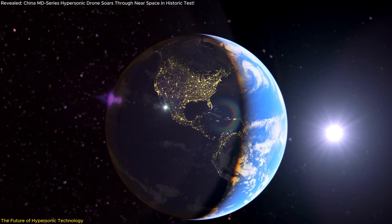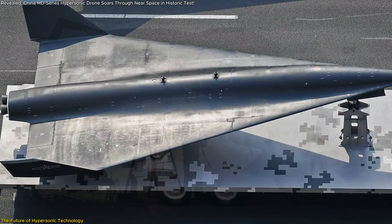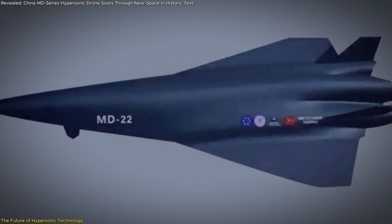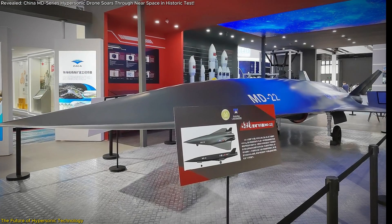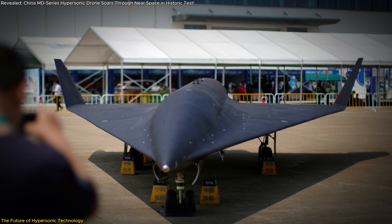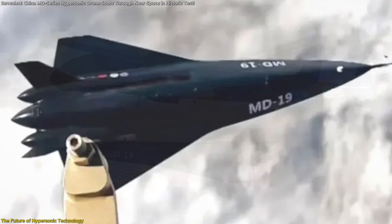Geopolitically, the rise of hypersonic technology is reshaping the balance of power. As nations invest heavily in developing these systems, the potential for an arms race becomes a significant concern. Hypersonic drones like the MD-series could serve dual purposes — from scientific research to military operations — raising questions about regulation and ethical use. International cooperation and dialogue will be essential to ensure that these technologies are used responsibly. China's advancements with the MD-series highlight the importance of collaboration and innovation, bringing together experts from multiple disciplines to achieve results that were once considered unattainable.